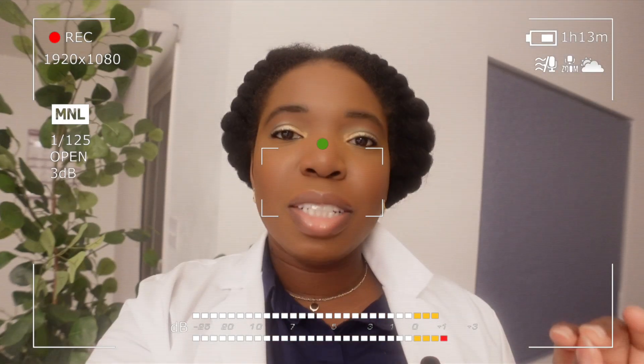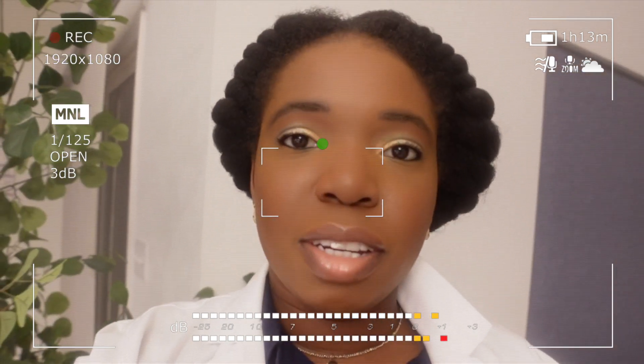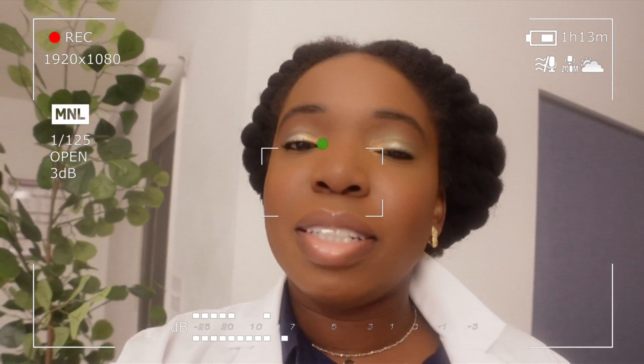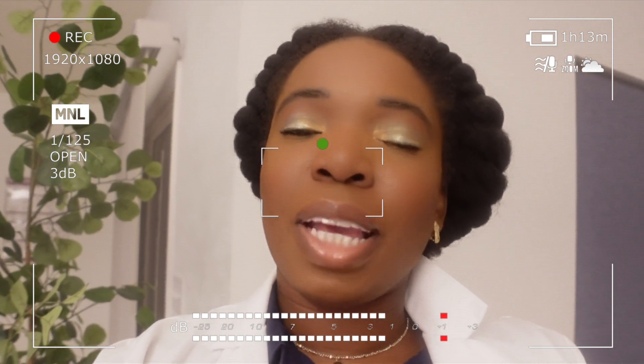I just finished a bowl of Sweet Dreams Cereal, and I kid you not — I'm starting to feel sleepy and it's 8:55 PM. So I guess it's kind of working? I'm going to get ready for bed and check in tomorrow to see if it actually worked.